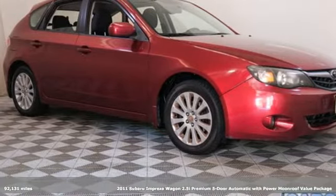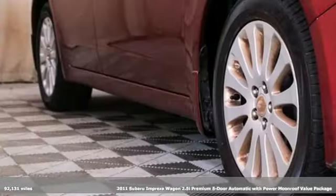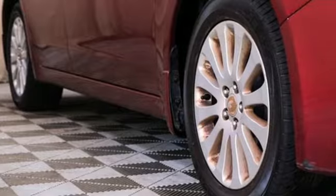It's a 2011 Subaru Impreza Wagon. It will take you where you want to go for as long as you want to make it, so load it up and get going. It's your world. Claim it.